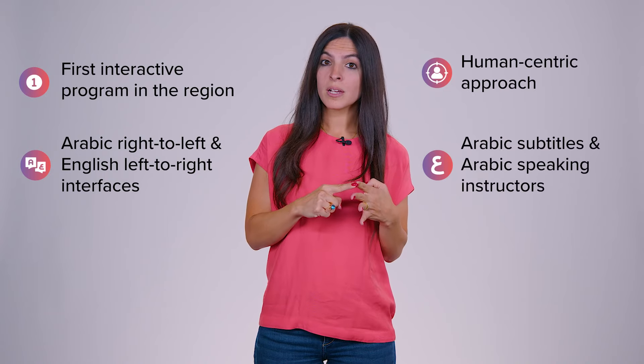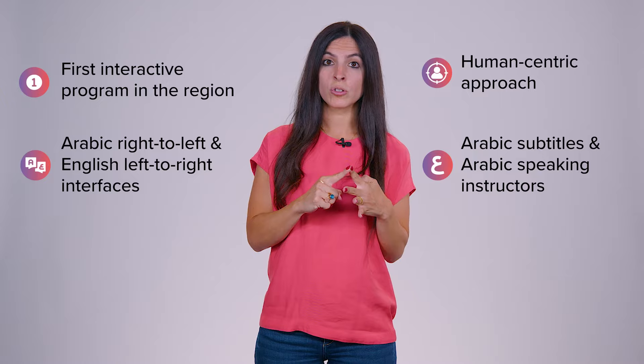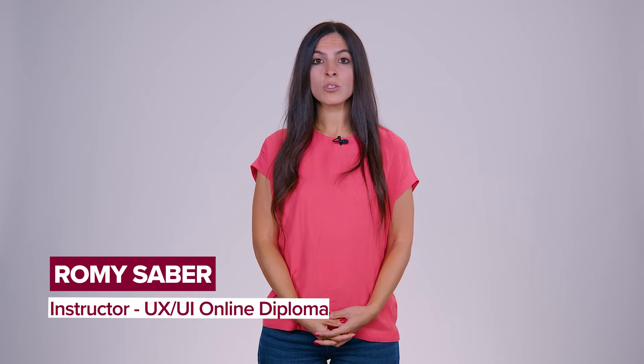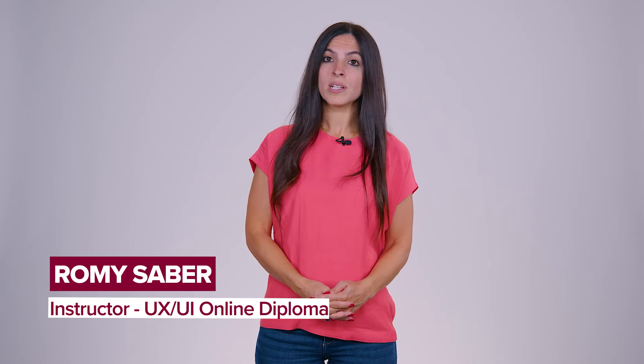You can benefit from Arabic subtitles and Arabic-speaking instructors, and you get certified in less than a year. Join this fully online, self-paced, and interactive UX/UI program today and get ready to set off on this exciting learning journey.